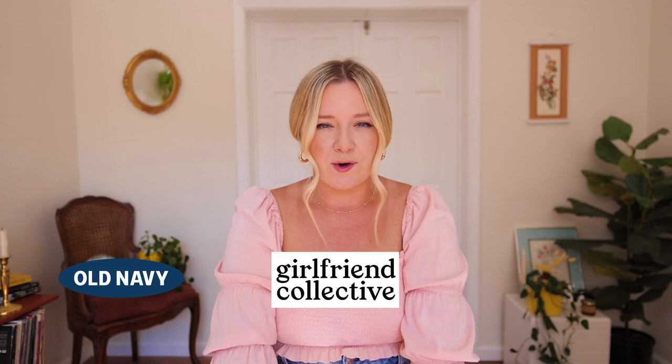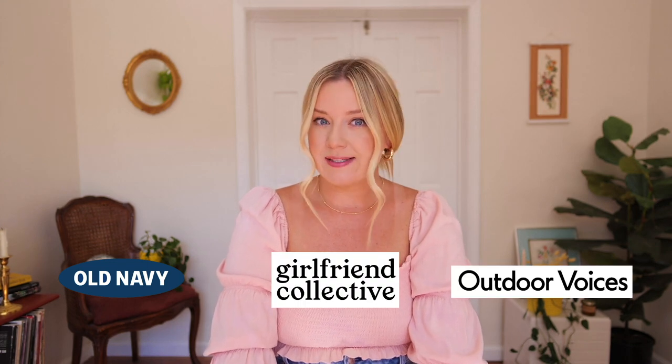We are going to try out three different brands: Old Navy, Girlfriend Collective, and Outdoor Voices. I'm excited because I haven't tried two out of three of these brands, and even with the one I have tried I haven't tried my correct size. As your guinea pig, I purchased all of this with my own money — none of this is sponsored at all whatsoever. So let's jump in.